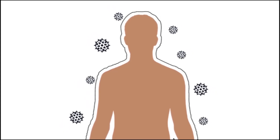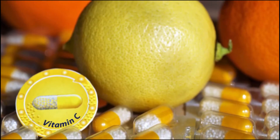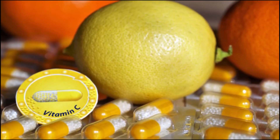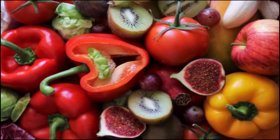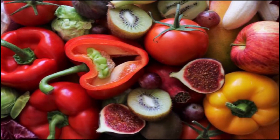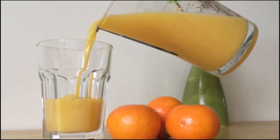Vitamin C is one of the most popular nutrients taken in supplement form, and for good reason. This potent antioxidant has been shown to protect against immune system deficiencies, cardiovascular disease, prenatal health problems, eye disease, and even wrinkly skin.